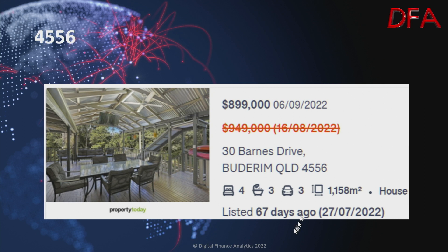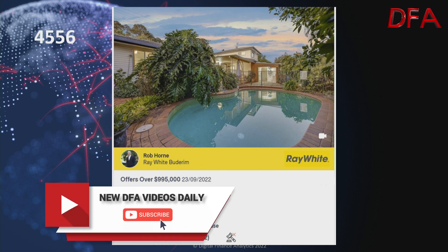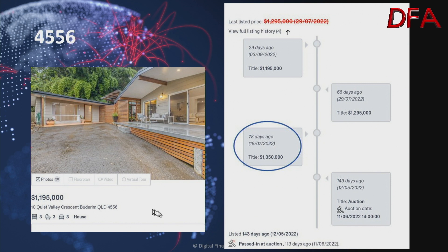Another one in the same postcode, listed 67 days ago — a house on 1,158 square metres, four bedrooms, three bathrooms, three cars. On the 16th of August it was $949,000; on the 6th of September down to $899,000. Another one in the same postcode, listed 53 days ago on the 10th of August — a house on 809 square metres, six bedrooms, two bathrooms, three cars. On the 14th of September it was offers over $1.1 million; on the 23rd of September it's offers over $995,000. Another one — passed in at auction 113 days ago on the 11th of June, then on the market 78 days ago at $1.35 million, reduced 66 days ago to $1.295 million, and now 29 days ago it's $1.195 million.